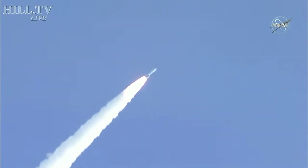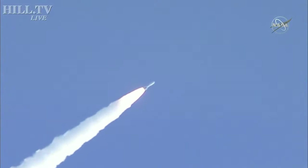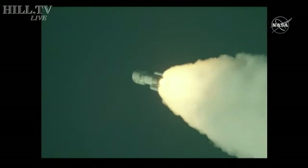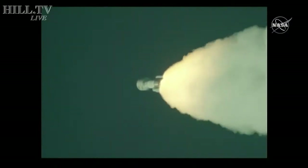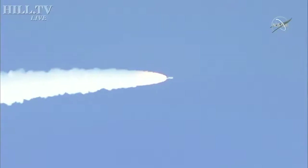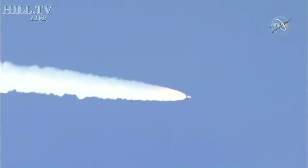Passing 45 seconds into flight, vehicle is now passing through max Q, maximum dynamic pressure. Passing one minute into flight, the RD-180 is throttling back up as expected. Engine response looks good.